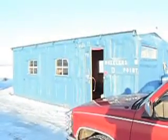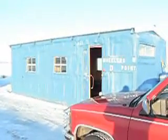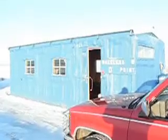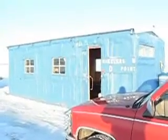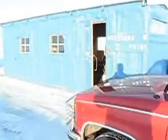Here we are at the Ice Fishing Shack, Lake of the Woods, first week of March 2009. Now we're going to go in the shack.